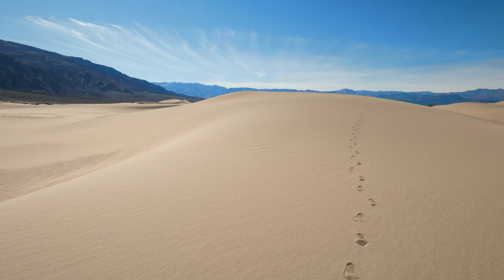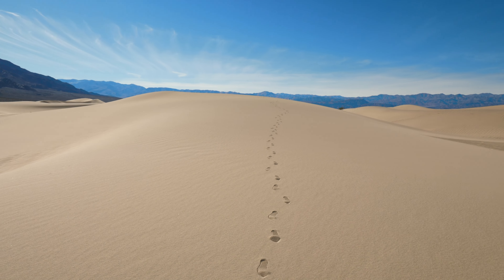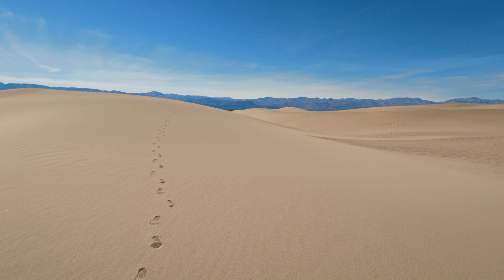Heading even further into the park, another top spot has got to be the Mesquite Sand Dunes. Everyone seems to go to the biggest dunes, but you can find complete solitude out there if that's more your thing — where the only footprints you'll see are the ones you just left.